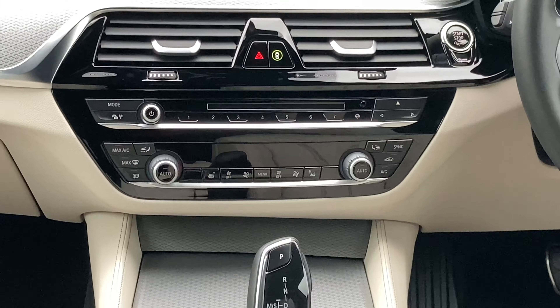Here at Lloyd BMW, all of our approved used cars undergo meticulous preparation and come with a full service history and minimum 12 months warranty, roadside cover, and MRT.